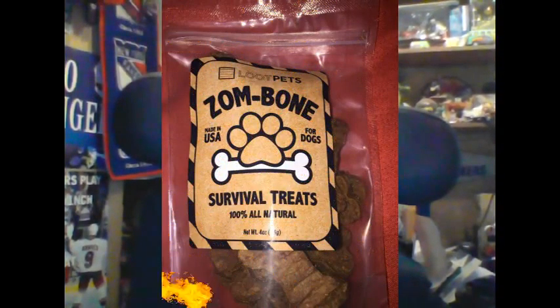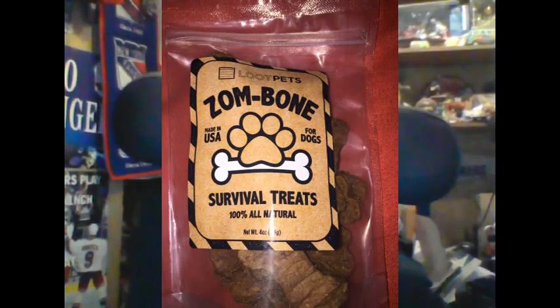As always we get treats for the dogs, and this month we got two bags of treats — my Theo and Harley are going to get fat. First up we got Zombone survival treats. And let's be honest: if you're going to survive the zombie apocalypse, you want your pets to survive too. Zombone is a little bone-like treat. I gave one to Theo earlier and he enjoyed it.